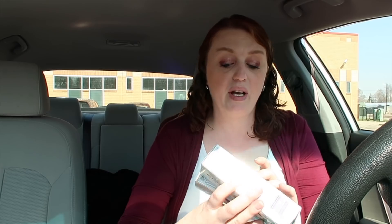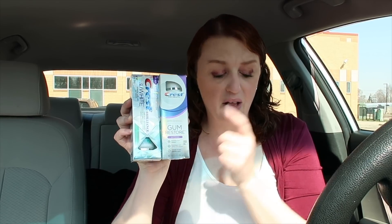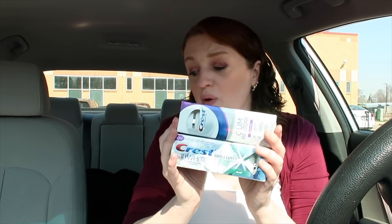This deal ends today so you definitely want to do it. I got the Crest Brilliance and the Crest Gum Restore — these are $6.99 each. There's a $3 off coupon for each one, so you'd pay $7.98. There was a $3 off rebate and a $3 off rebate with Ibotta — two different rebates — and I got a $3 register reward, which was an unadvertised deal I wasn't sure would print but it did. These come out to a $1.02 money maker, absolutely free.